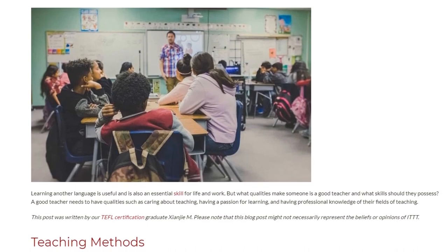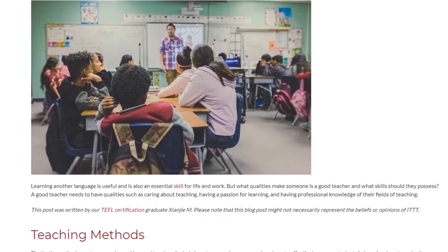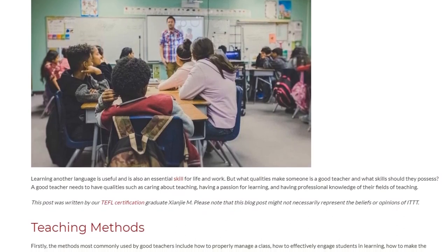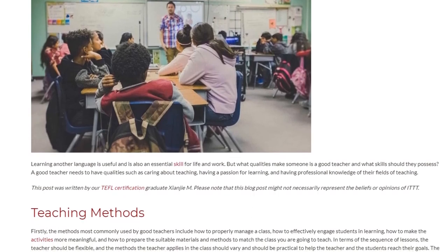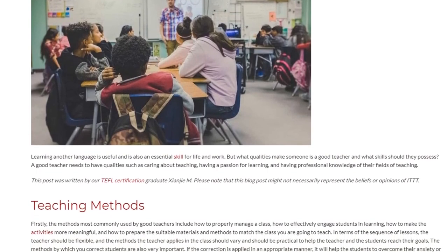A good teacher needs to have qualities such as caring about teaching, having a passion for learning, and having professional knowledge of their fields of teaching.